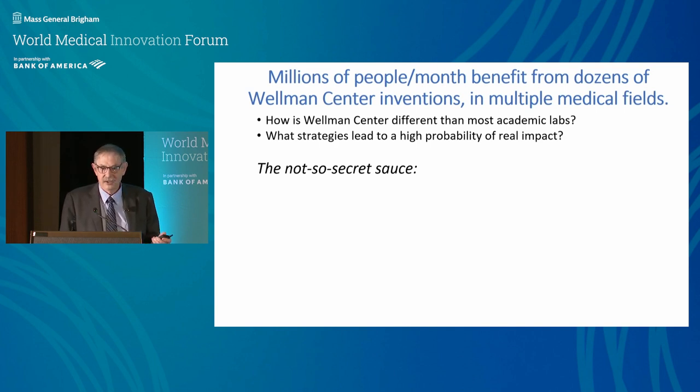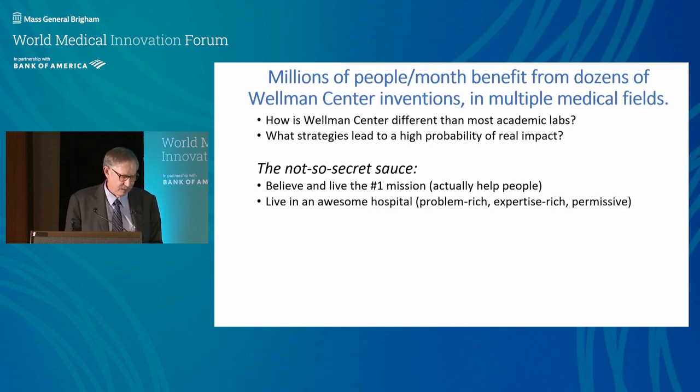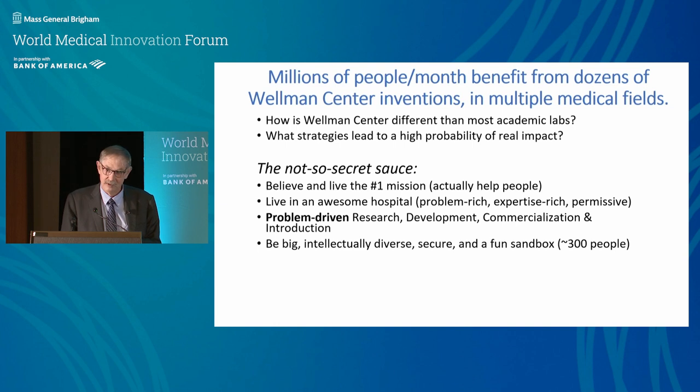Here's our not-so-secret sauce: we actually believe in our mission, which is to help people. We don't work for Mass General, we don't work for companies, we don't work for money — we work for patients. If you stop anybody in our center and ask why they work there, they'll say because they want to help people. We're very problem-driven, living in a problem-rich environment at Mass General.